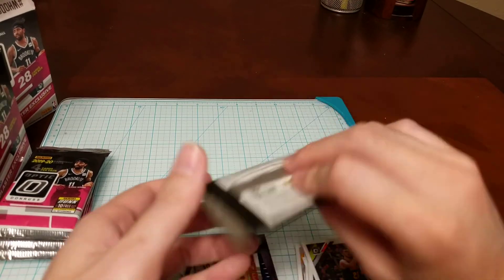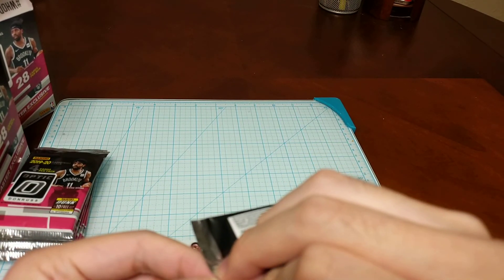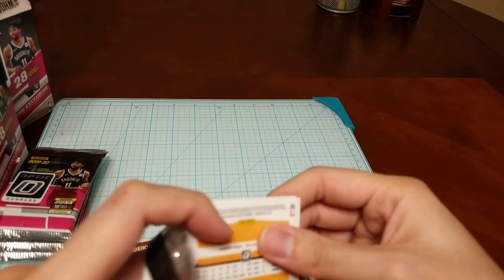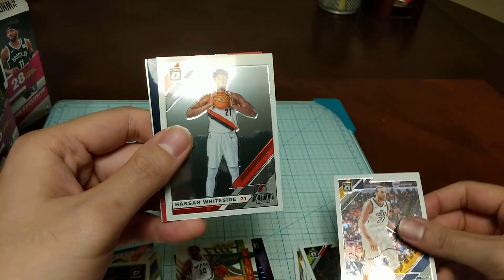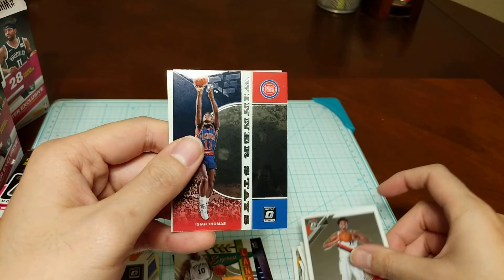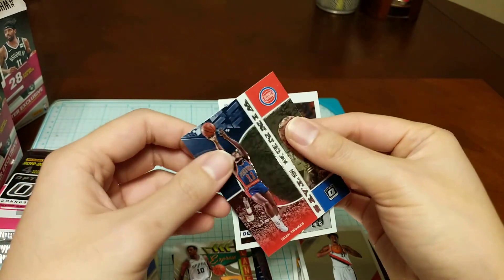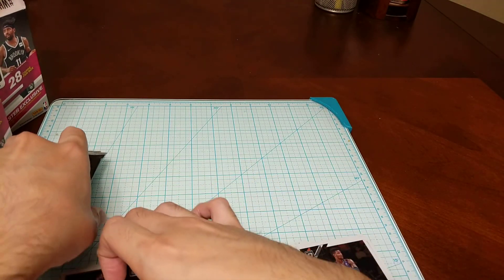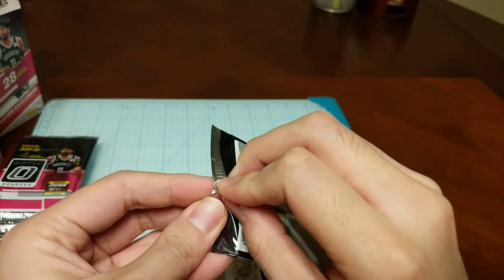Last pack for Box 1 — not a bad box overall, wasn't really expecting to pull an auto. Got Rudy Gobert first-team All-Star, shout out to him, Hassan Whiteside, an Isaiah Thomas Winner Stays, and DeAndre Ayton. Pretty good box with that nice little autograph. Let's see if the second set can bring more luck.